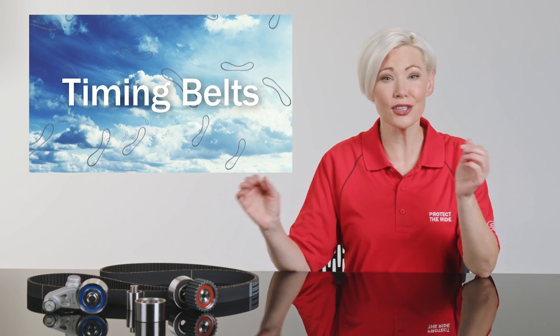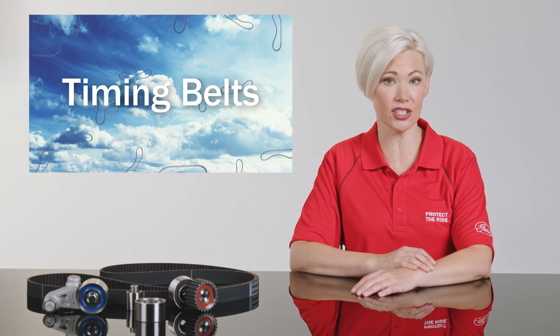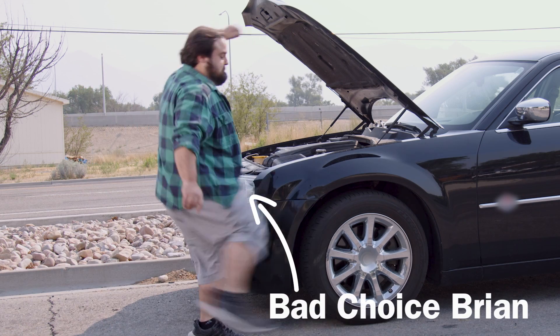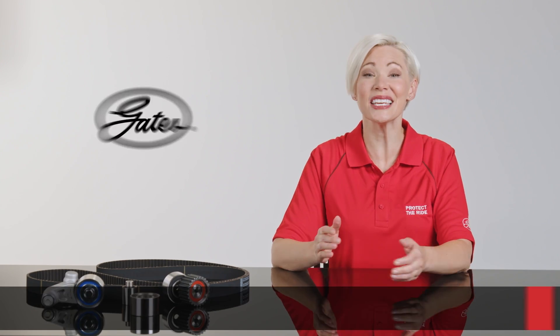Timing belts — the magical invention responsible for those little synchronized explosions in your engine that keep your car on the road and you off the bus. It's important to choose a belt designed for the engine it's running on. You can choose the company that supplies the most timing belts to the OE manufacturers. One guess — it's Gates.